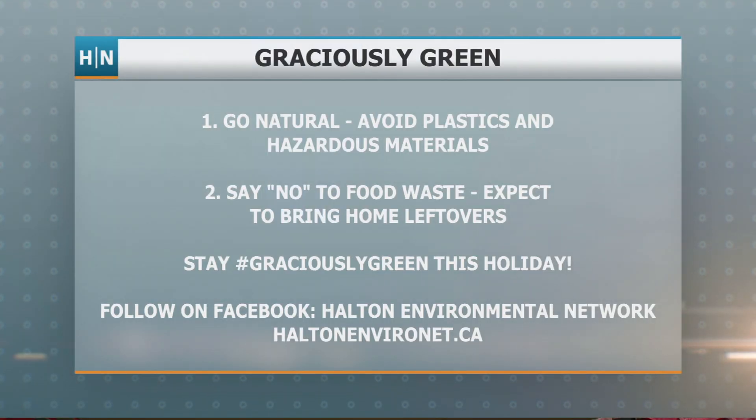And what's the hashtag you're using this season? So if you've done something Graciously Green, you can use the hashtag Graciously Green and share your low-impact gift ideas this year. That's great. Thanks for coming in, Chantal. Thanks for having me.